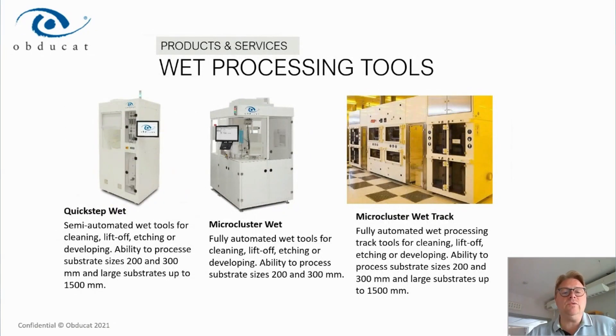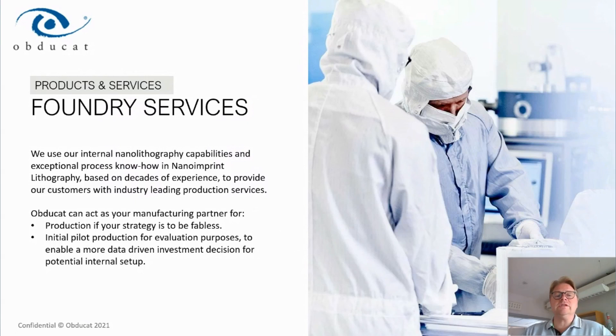The wet processing tools again include R&D-type manually operated tools in 200 and 300 millimeter size, as well as wet chemical processing tools for large substrates up to 1.5 meters in diameter. Automated tools for cleaning, liftoff, etching, developing, and various customized processes are available for 200 and 300 millimeter. We also have track tools, fully automated for the same processes for 200 and 300 millimeter up to 1.5 meters in diameter, configurable with the number of process chambers needed.